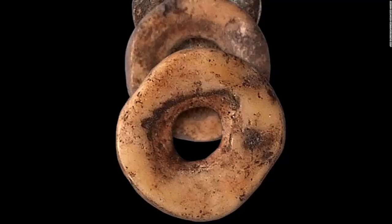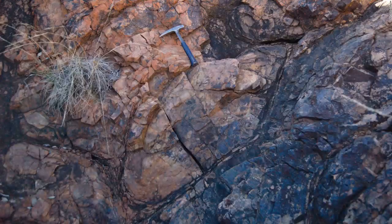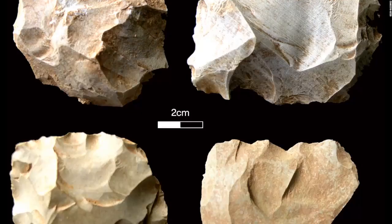A new study suggests that ostrich eggshell beads have been used to cement relationships in Africa for more than 30,000 years. This rock lined the seafloor roughly 3.2 billion years ago, providing evidence that Earth may have been a waterworld in its ancient past. These stone tools were found at the Dhaba site in India, showing that Homo sapiens survived a massive volcanic eruption 74,000 years ago.